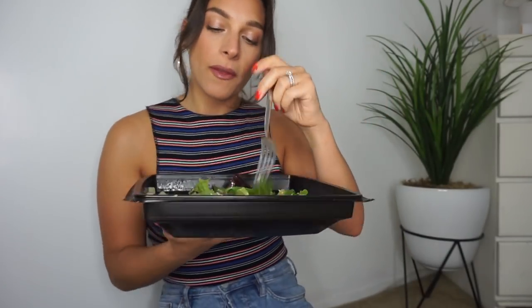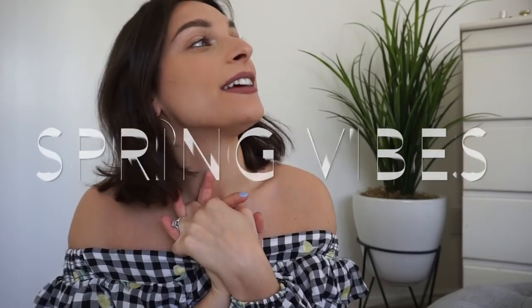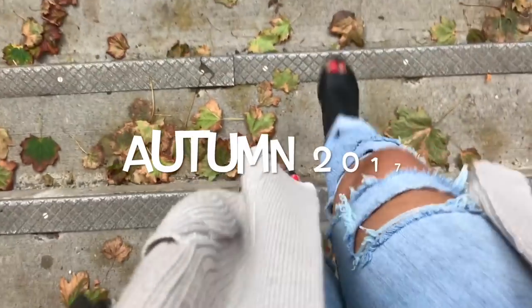I'm eating vegan Cobb salad from Cheesecake Factory, it's so good. Summer vibes, guys! I've never done a summer vibes video before — I've done spring and fall twice, but never summer.